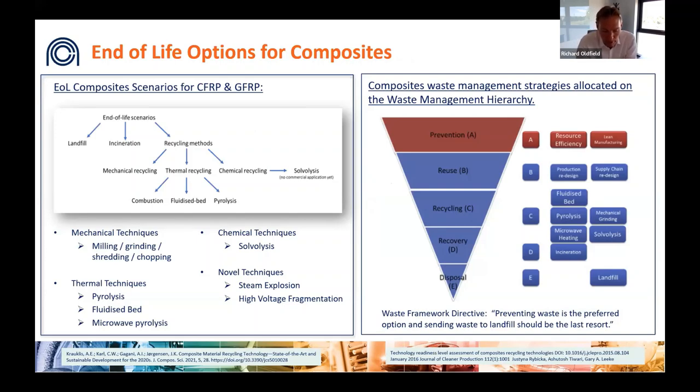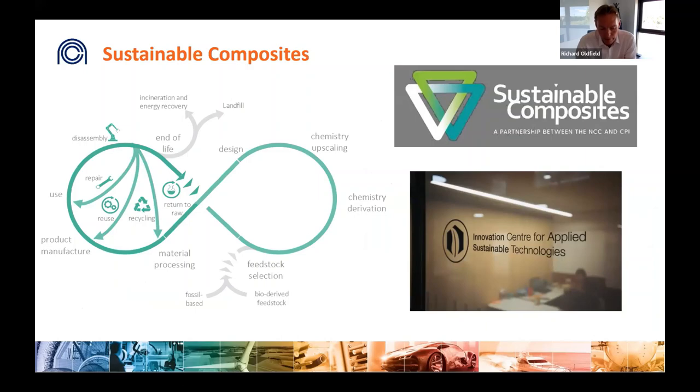There are already a number of existing technologies that can be used and many more in various stages of development, but rapid development of materials and processes into cost-effective and environmentally effective options is needed, alongside policy and regulation to drive change. Two areas where the NCC is involved: the Sustainable Composites Partnership with CPI, one of the other Catapult centres, and the iCAST consortium led by the University of Bath — both tackling various parts of the problem across the material and product life cycle. The holy grail is to identify truly circular opportunities.